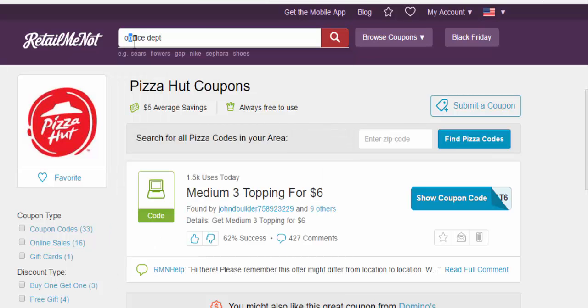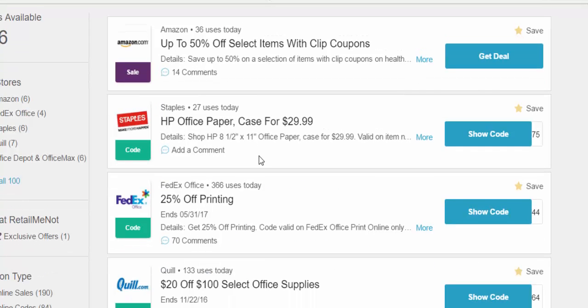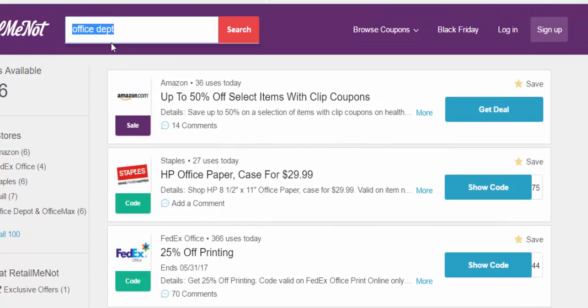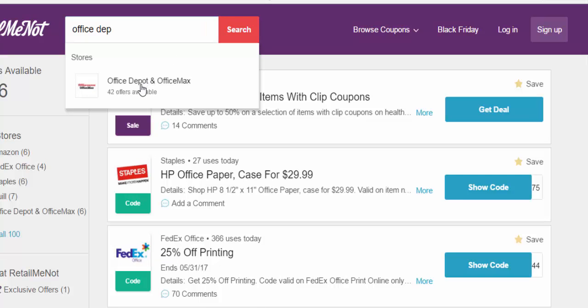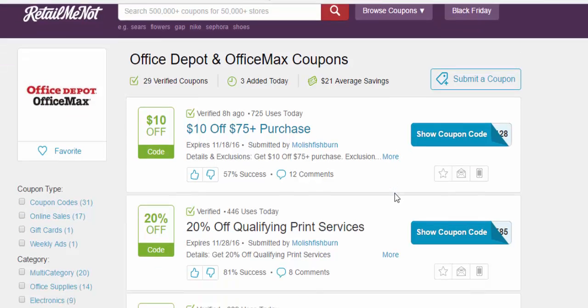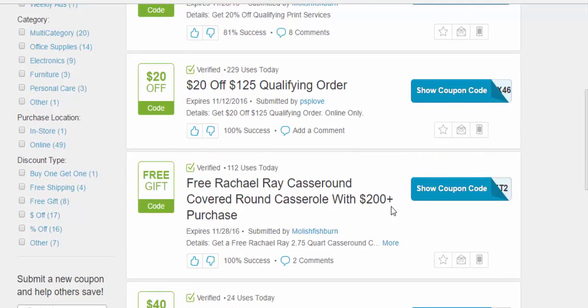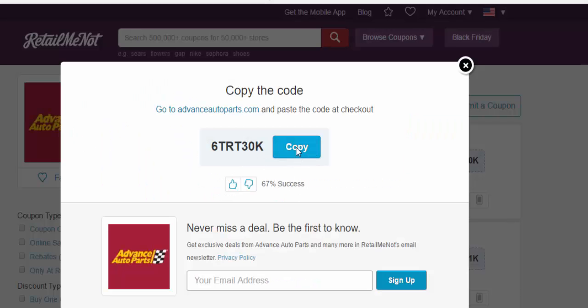For example, Office Depot usually has a lot of great coupons. Even something as simple as Pizza Hut — if my nieces and nephews are coming by and we want to buy a pizza, I'm being efficient by checking PizzaHut.com for coupon codes beyond what the website offers. And for daily tasks like AutoZone or Advanced Auto Parts, they have a lot of different coupons — whether it's a physical one you can take in the store or an online one you can use.